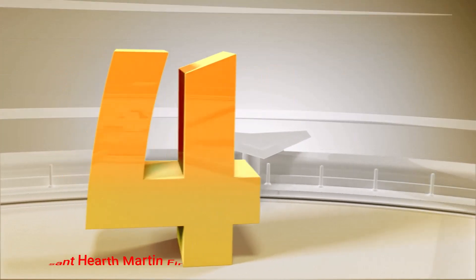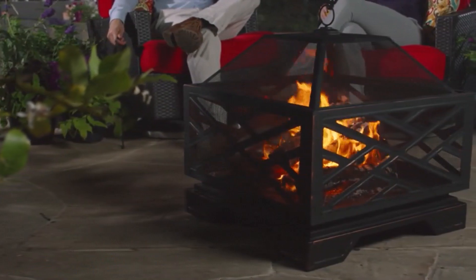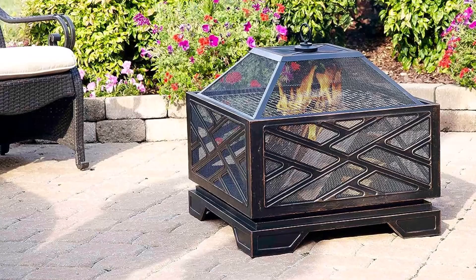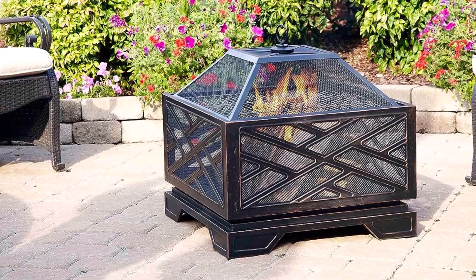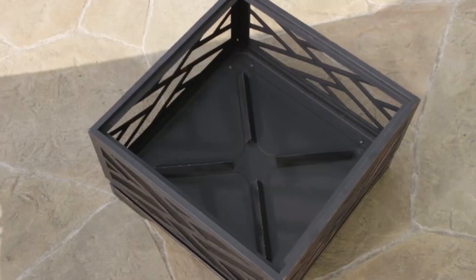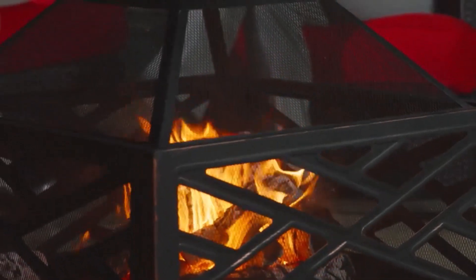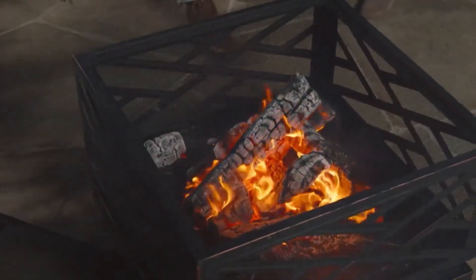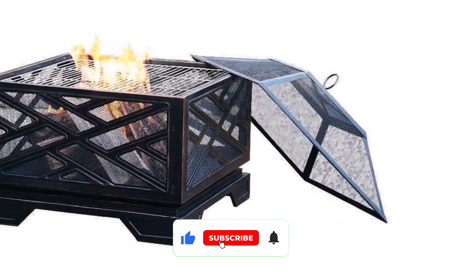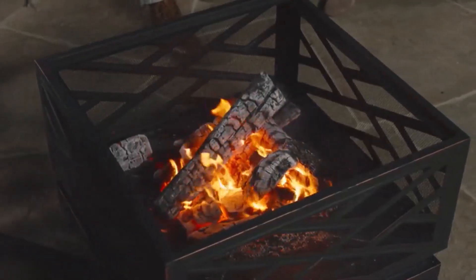Number 4: Pleasant Hearth Martin Fire Pit. Are you ready to cozy up by the fire and enjoy the weather? Look no further than the Pleasant Hearth Martin Fire Pit. Measuring 26 inches, this fire pit is perfect for entertaining on your backyard patio or just unwinding on your own. The Circulair system helps keep the fire consistent by raising the firewood and allowing for better oxygen circulation, while the mesh panels reduce escaping sparks to keep you and your guests safe. The rubbed bronze finish and decorative styling will add a touch of elegance to any outdoor space.